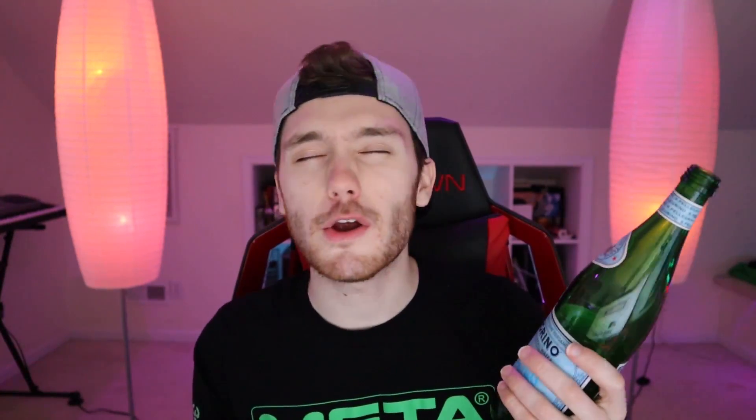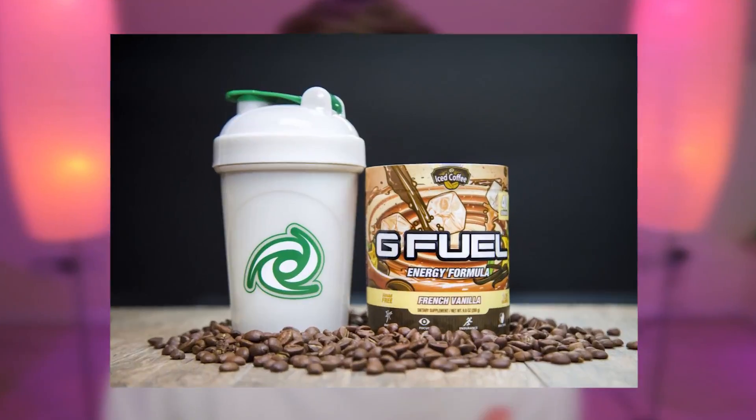For today we are going to be taking a look at a product that the whole G Fuel community has been waiting for for a very long time. I started drinking G Fuel pretty regularly around the summer of 2018, and one flavor that has always been talked about and really desired from the community has been a coffee flavor — and lo and behold, that's what we got. Coming out in a couple days, we have G Fuel's French Vanilla Iced Coffee flavor.